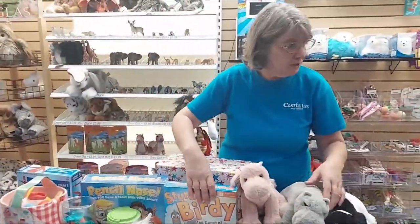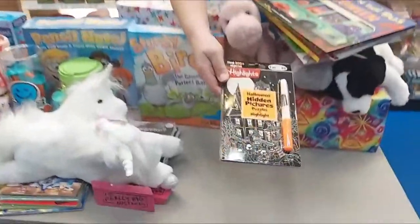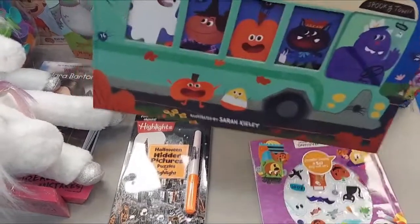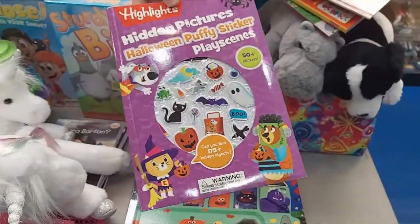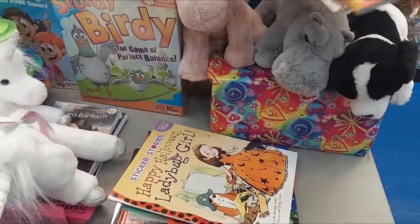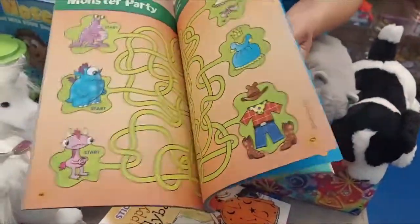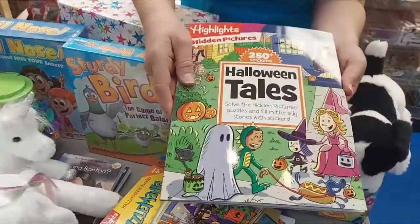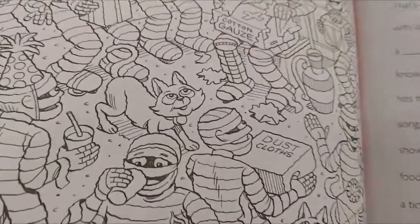Before we move over and show you another game, we got in some Halloween books — there's a lot more coming, but this is our first batch. We have Hidden Pictures, which is always fun from Highlights; The Wheels on the Bus Halloween; Highlights Hidden Pictures with Puffy Stickers — Kyla's favorite; Happy Halloween Ladybug Girl, which has stickers in the storybook; Highlights Puzzle Mania with Halloween puzzles, mazes, and word games; and Halloween Tales, which is kind of like a hidden picture slash Mad Libs in one.